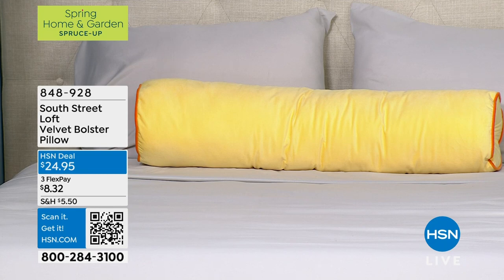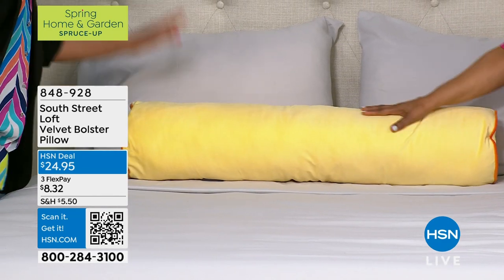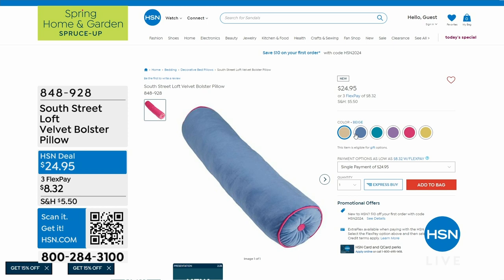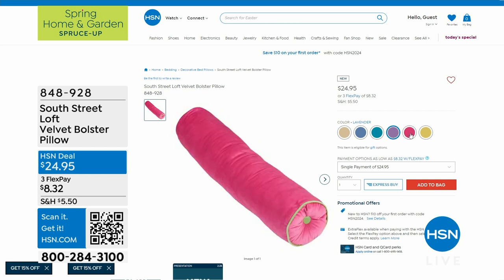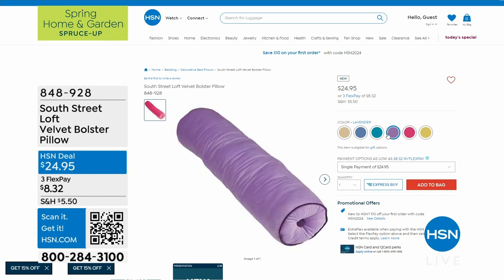Tell us about the bolster pillow! This is velvet — just feel it. People forget about velvet, but this is so great. You could put it in your bed, your theater room, or behind your back while working from home all day. It's 100% polyester with beautiful piping on the side in a contrasting color and a beautiful button in the middle. You can't put it in the washer, but a little spot clean with non-chlorine bleach works perfectly. Available in beige, blue, lavender, raspberry, yellow, or deep aqua at $24.95.